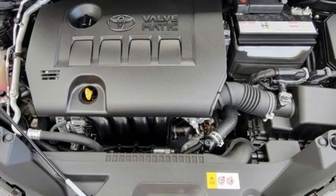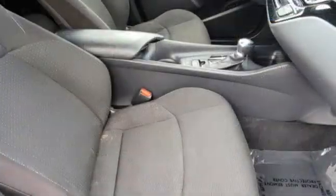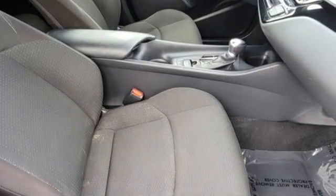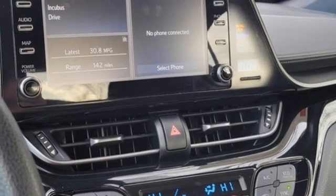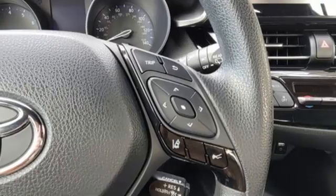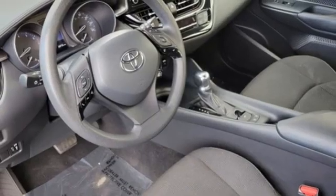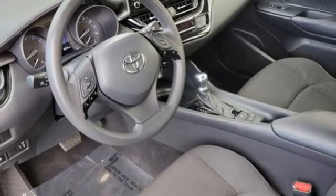Continuously variable automatic transmission, dual zone climate control, Bluetooth streaming audio, auto dimming rear view mirror, manual tilting steering column, doors and push button start proximity key, Scout GPS link standalone navigation app, aluminum wheels, USB port and i4 engine.